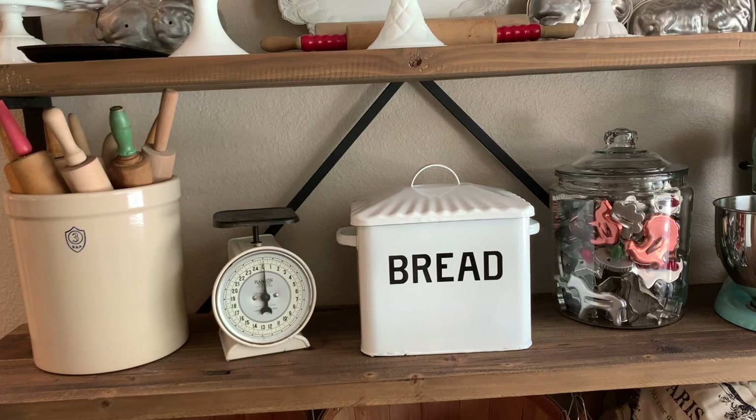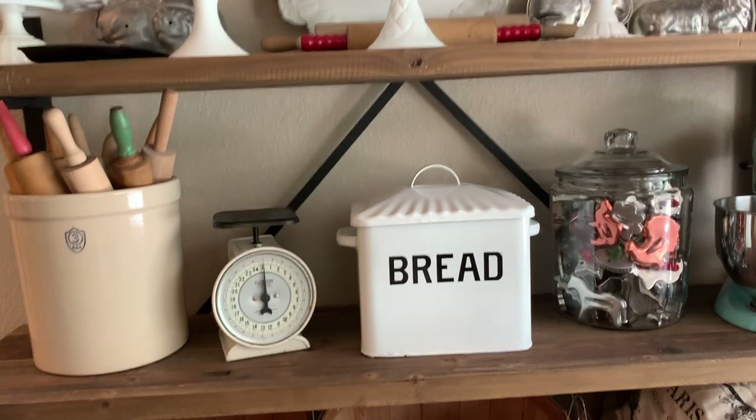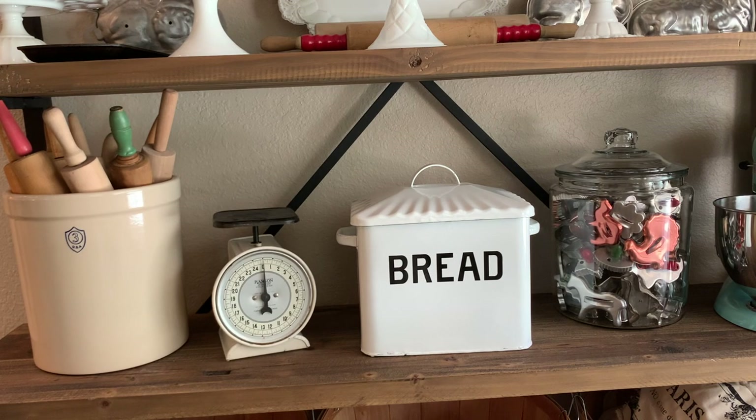Hey everyone, this is Susan from the Graceful Lily Market and I am taking part in a collaboration challenge — a thrifting challenge to see how we incorporate thrifted items into our home decor. This challenge is by Nicole Northgarden and co-host Robin Johnson, and I will link their channels in the description. I'm going to do things a little different and go around my house to show you my favorite thrifted items and how I decorated with them.